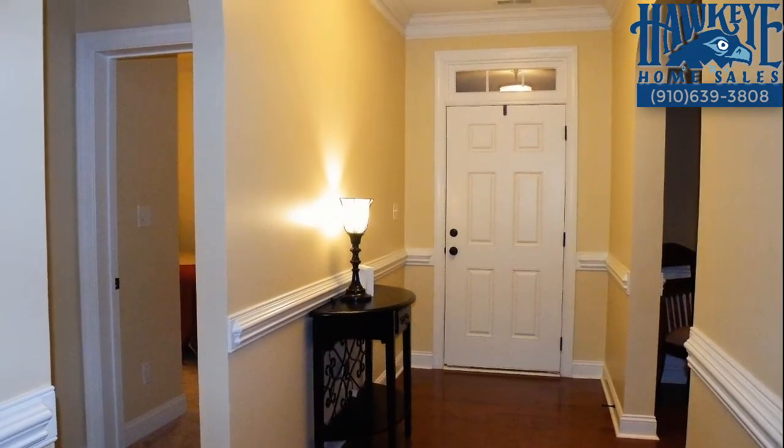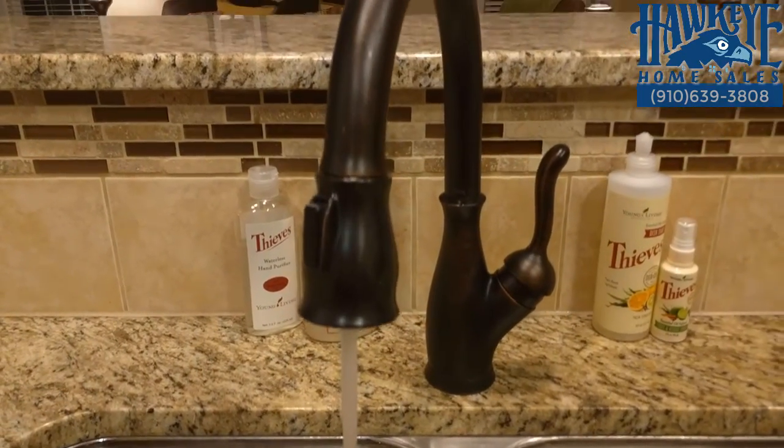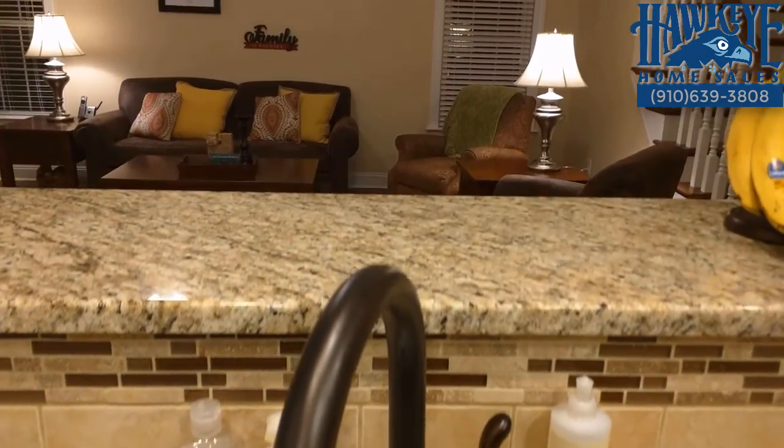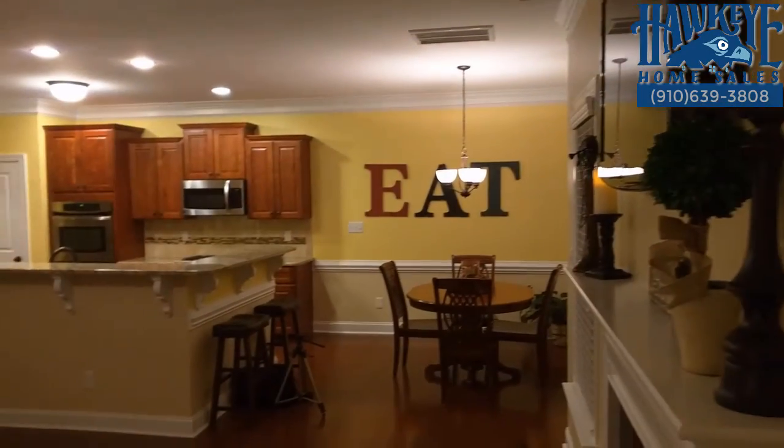When you enter this home you'll see lovely arches framing the entry to the formal dining room, kitchen, and living room. Open to both the living room and breakfast area, the kitchen's central location makes entertaining just a step away from either room.